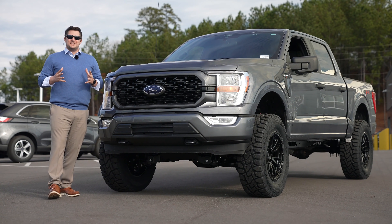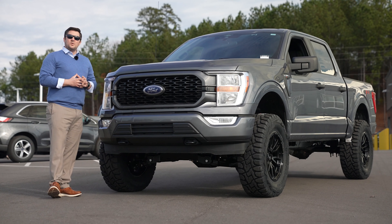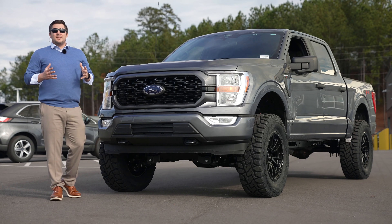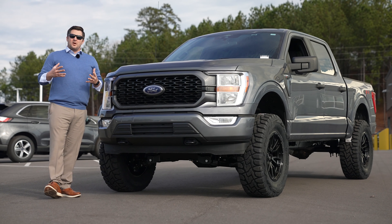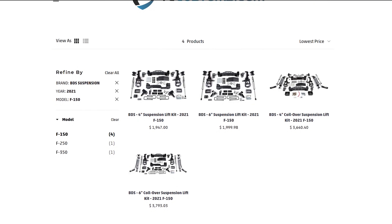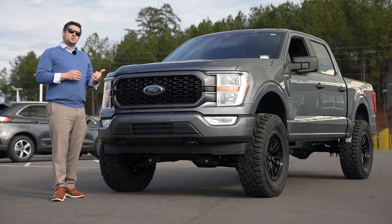What's up guys, Mitchell Watts with Town and Country TV, and today I am so excited to bring you this particular video. This is the world's first 2021 Ford F-150 lifted on 37-inch tires. First off, I'd like to say a huge thank you to BDS Suspension — as you guys know, we are a direct dealer for them, and you can find their products on our website tccustoms.com, or you can buy a truck that's already converted just like this. Thank you to BDS for giving us early access to one of their very first kits.